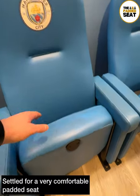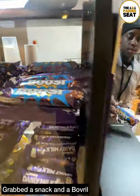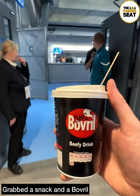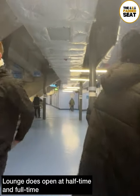Unusual to see padded seats inside hospitality areas, but I could definitely get used to it. Not long to go until kickoff, so I made my way back to the bar where I grabbed a snack and a Bovril — would definitely recommend, especially for those colder winter fixtures. It was then out of the lounge, which does open again at half time and full time.